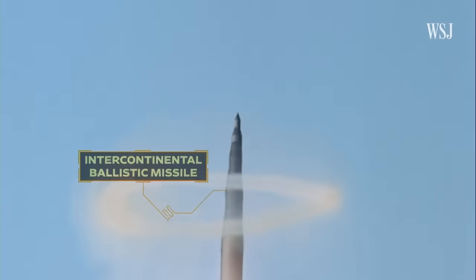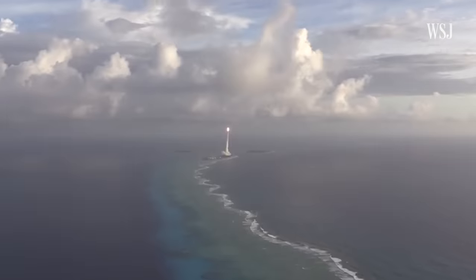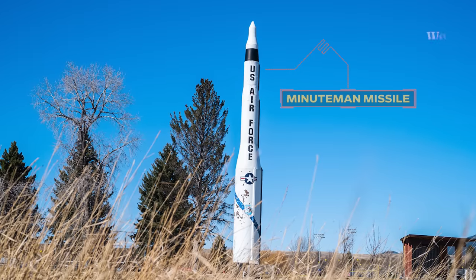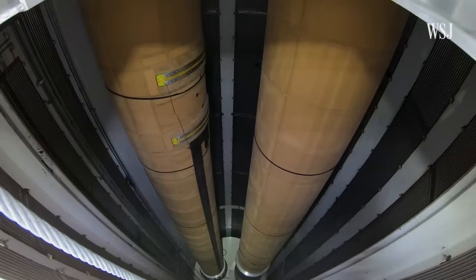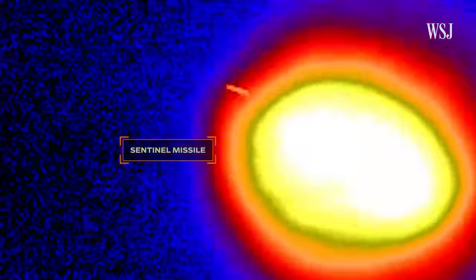Ignition. This Intercontinental Ballistic Missile, or ICBM, is a major part of the U.S.'s nuclear defense strategy. But there's a problem. These Minuteman missiles were supposed to last 10 years, but that's turned into almost 60. The Air Force is spending over $100 billion to replace them with a new modern iteration, the Sentinel missiles.